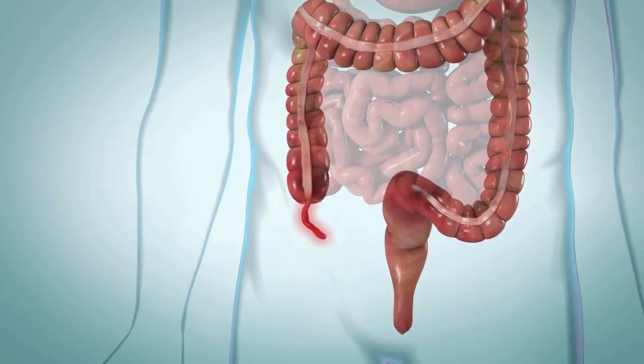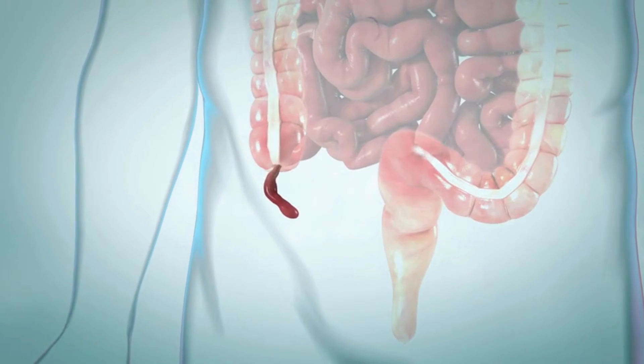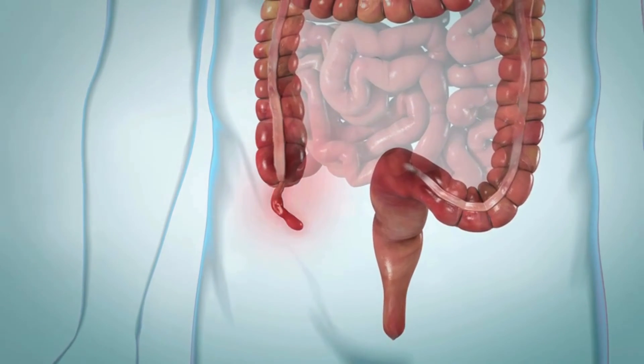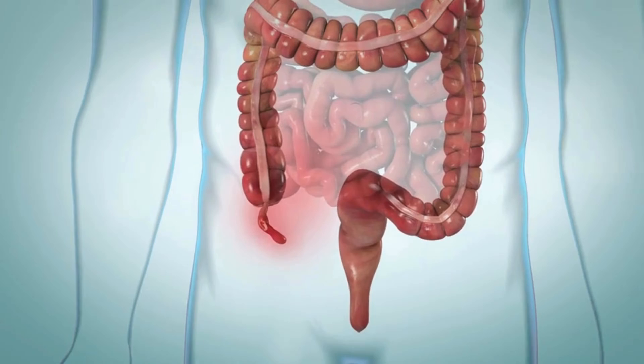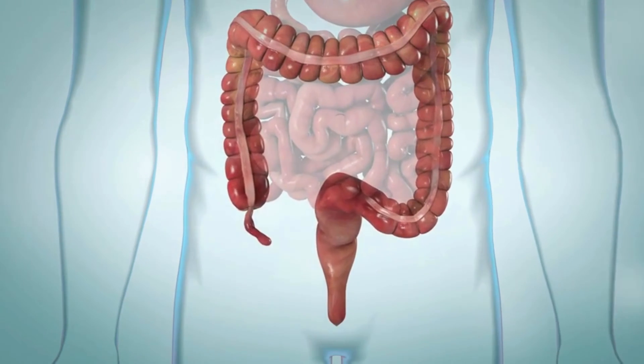So what exactly is the appendix, and why might it need to be removed? The appendix is a small, tube-like organ located in the lower right side of your abdomen. While its exact function remains somewhat of a mystery, we do know that it can become inflamed or infected, leading to a condition known as appendicitis.